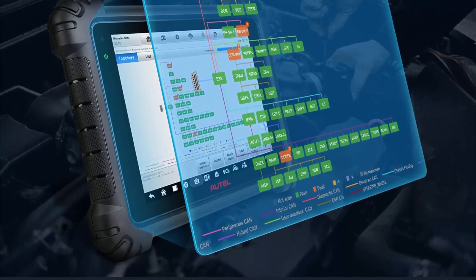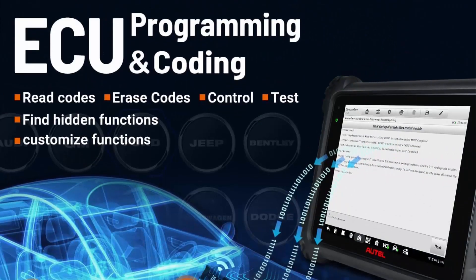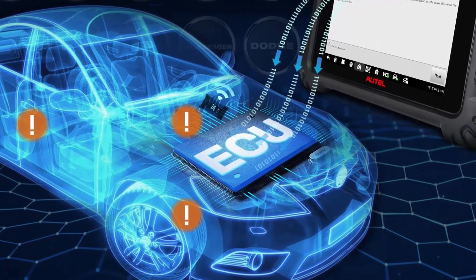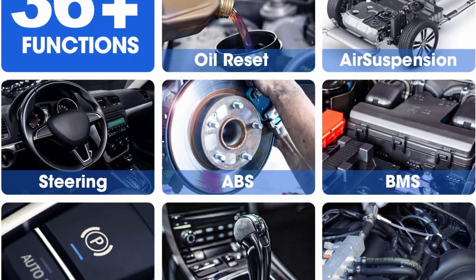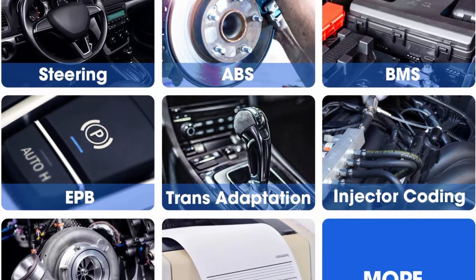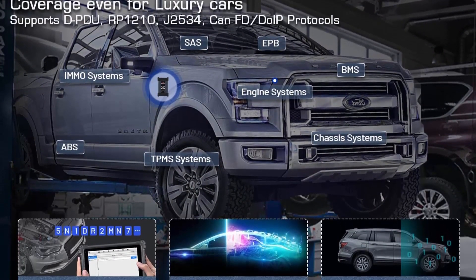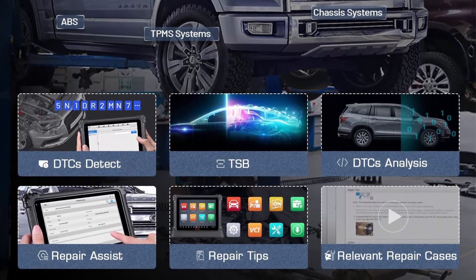MS-909 supports DoIP and CAN FD protocols to cover 10,000-plus cars across the US, EU, and Asia. Autel MaxiSys MS-909 offers the latest intelligent diagnostics to simplify the diagnostics process — prioritizing detected fault codes with OETSB, repair assist, preset repair instructions, and repair-relevant cases to triple diagnostic speed, saving plenty of time and winning more business. Quick fault code fix guidance is provided for more than 10,000 vehicles, including Volkswagen, Skoda, Seat, BMW, GM, Ford, Honda, Nissan, Hyundai, Kia, and more.